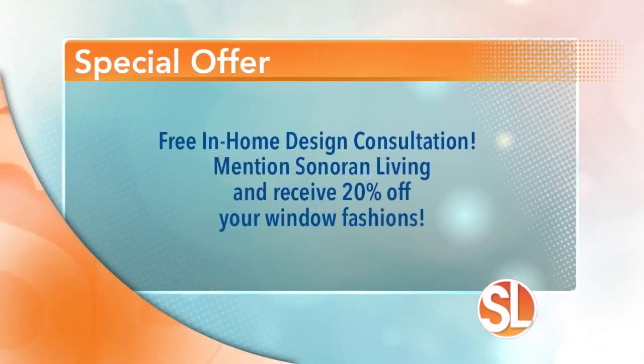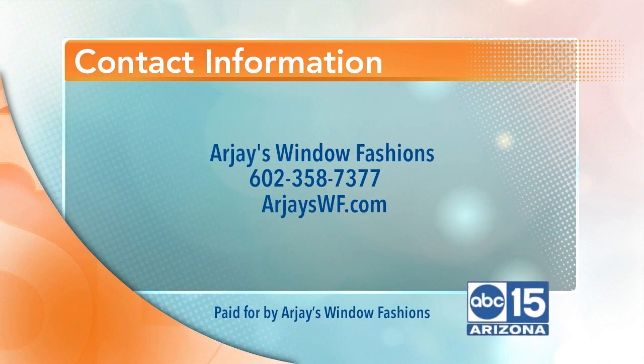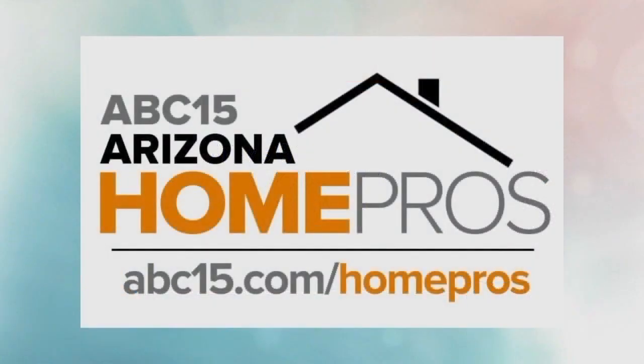Welcome to the RJ's family, Brendan — you are a good husband. RJ's offers a free in-home design consultation, and mention Sonoran Living to receive 20% off your window fashions. RJ's Window Fashions: 602-358-7377, or visit rjswf.com. Got home projects? Be sure and follow RJ's Window Fashions and other businesses and services. Find our list of home pro experts at abc15.com/homepros.